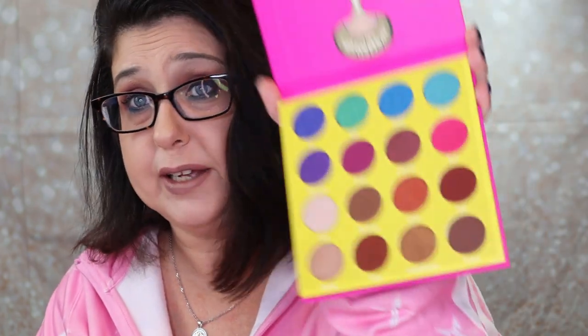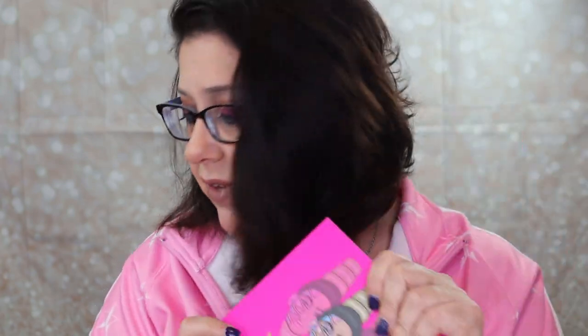I also got this — the Juvia's Place Masquerade Mini palette. This was thirteen dollars on sale, and it is beautiful. I like Juvia's Place; I have one small palette by them. I know that Nikki Tutorials really loves Juvia's Place, so I really want to try this. Look at that — it is beautiful! If you'd like me to do a video with this, let me know and I will definitely do that.